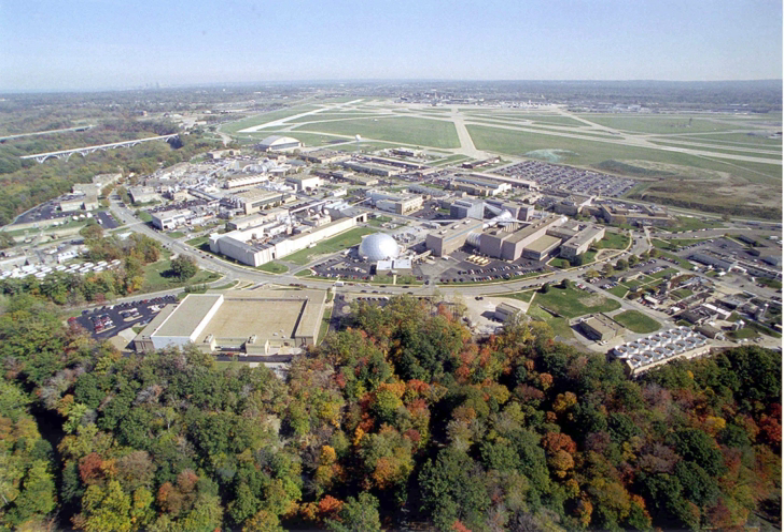On March 1, 1999, the center was officially renamed the NASA John H. Glenn Research Center at Lewis Field. John Glenn was an American fighter pilot, astronaut, and politician. As early as 1951, researchers at the LFPL were studying the combustion processes in liquid rocket engines.